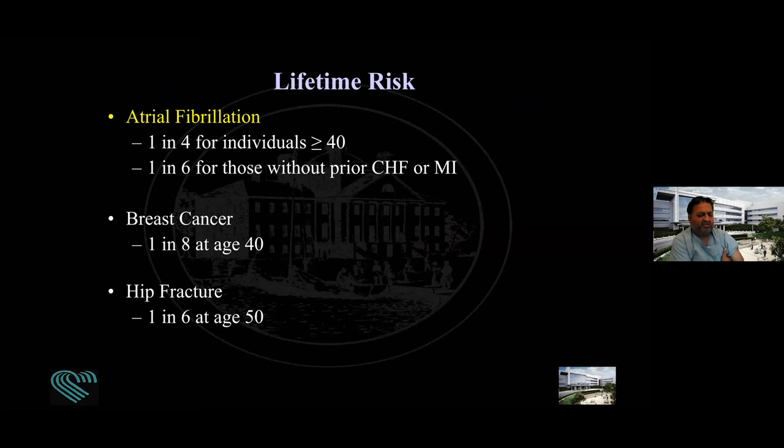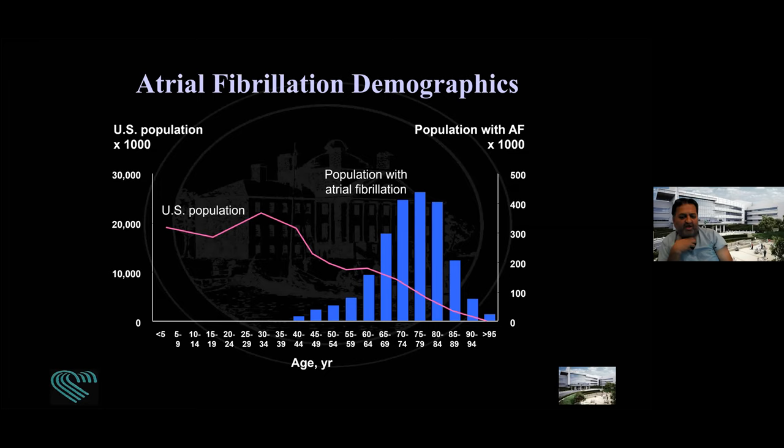The lifetime risk of AFib is fairly high for individuals over the age of 40 in the United States. Based on the Framingham study, the likelihood of anyone developing AFib was one in four. Compare that to breast cancer risk for women at one in eight, or hip fractures at one in six — just to give perspective on the incidence of this arrhythmia. It's related to aging. When people reach age 70, nearly 10% of the population has AFib.